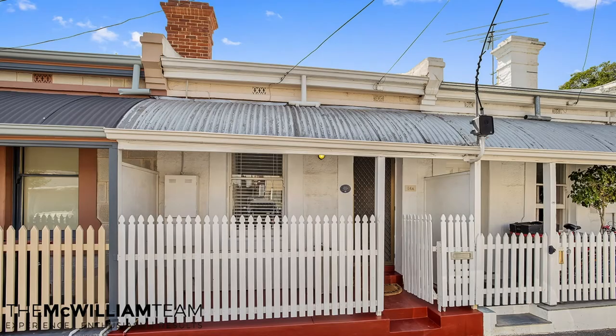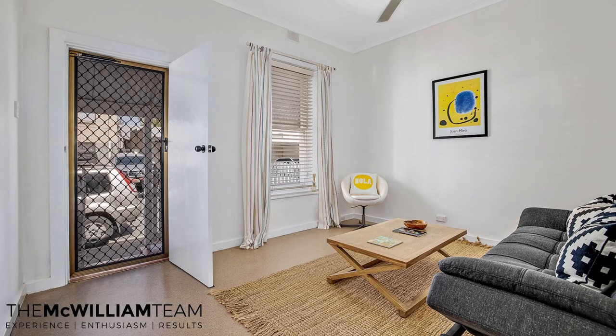Hi, I'm Mari McWilliam from the McWilliam team and this is 64A Corrington Street in Adelaide. This is a really cute little row cottage just off Hutt Street, so it's a great location.